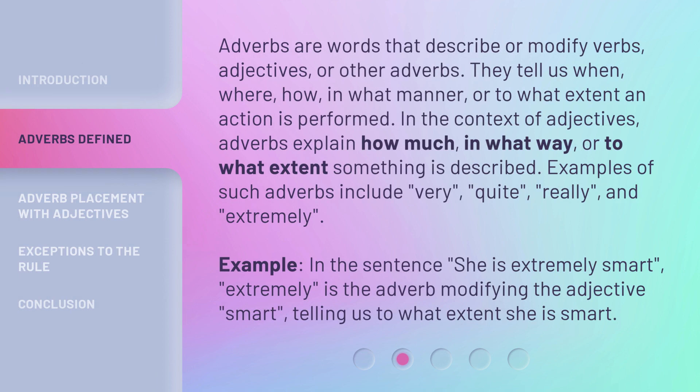Adverbs are words that describe or modify verbs, adjectives, or other adverbs. They tell us when, where, how, in what manner, or to what extent an action is performed. In the context of adjectives, adverbs explain how much, in what way, or to what extent something is described. Examples of such adverbs include: very, quite, really, and extremely.